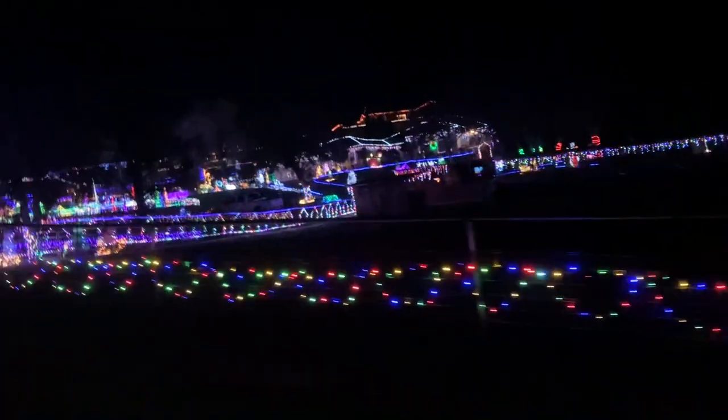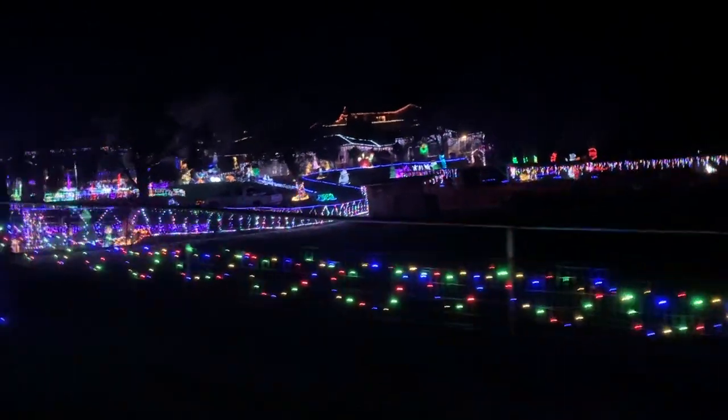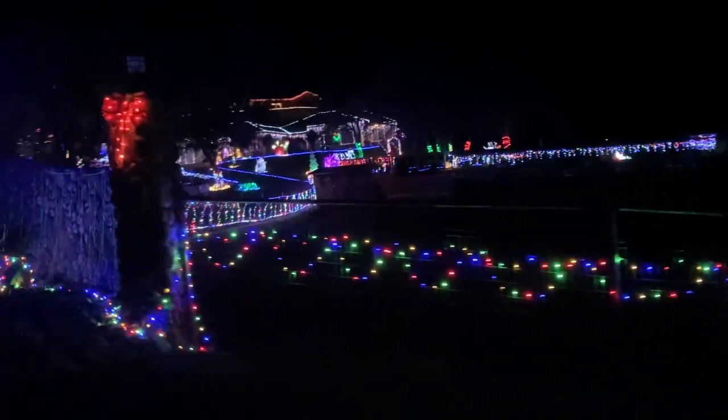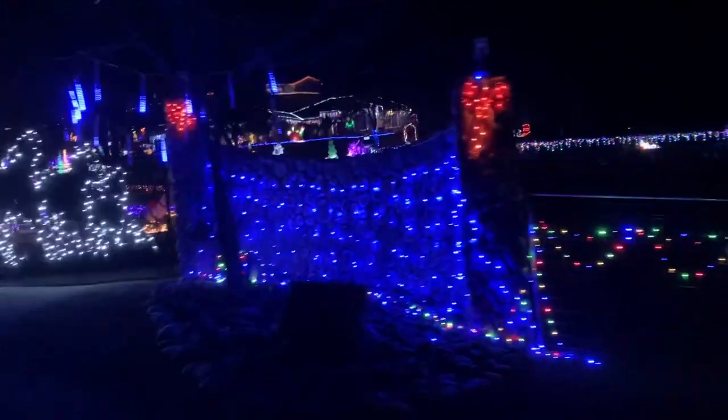Now in this area you're going to see some of the biggest Christmas displays I've ever seen in this neighborhood. These people really go in with everything they've got.